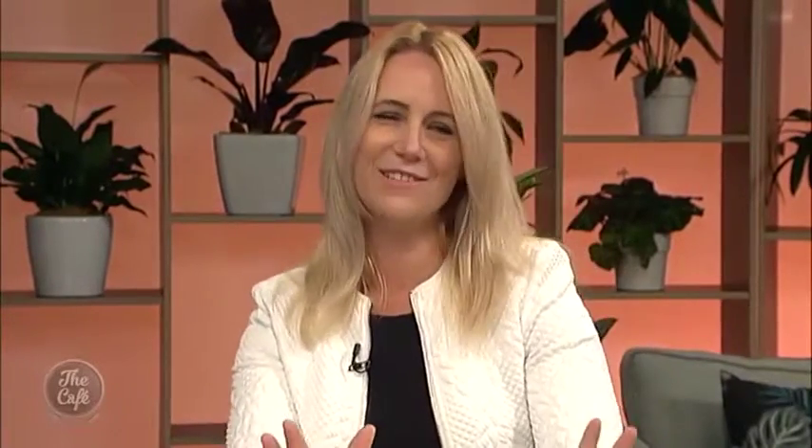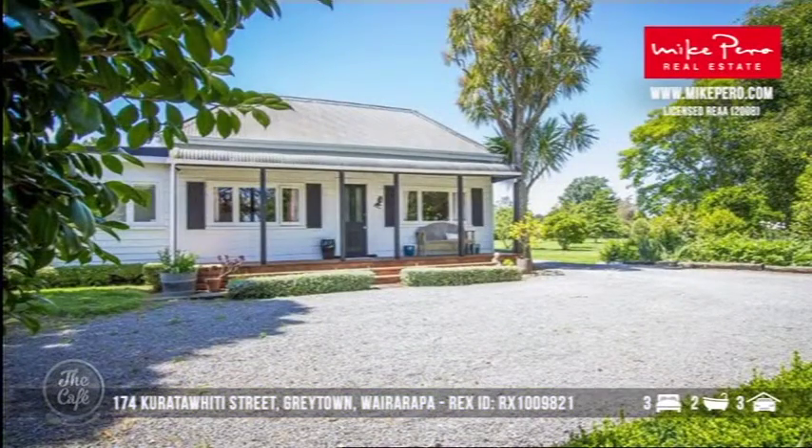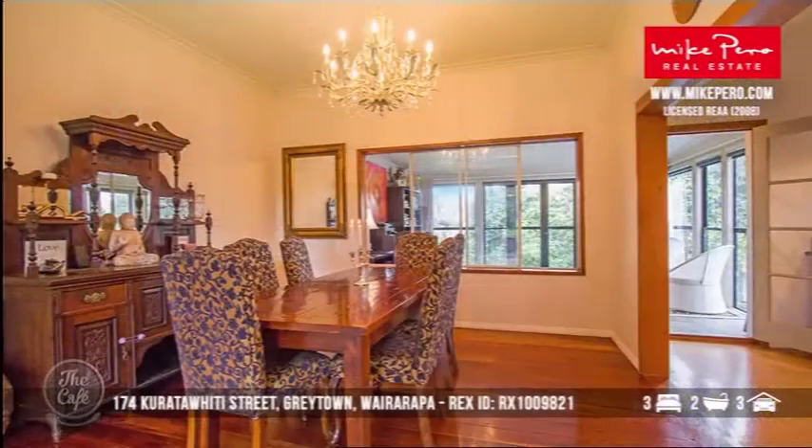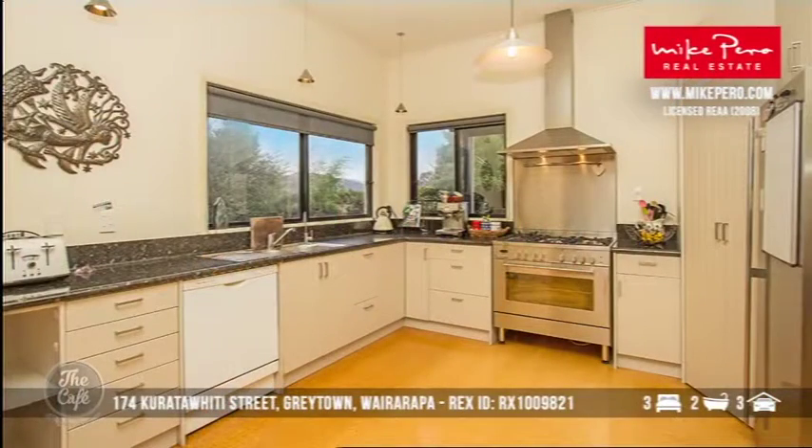Let's move further down the country to Greytown. There's something quite special about the Wairarapa. This property sits on 1.8 acres — who wouldn't love that? If you're looking to spend around the mid-sixes, this is what it gets you in Greytown: a stunning three-bedroom, two-bathroom property with a three-car garage, park-like grounds, and gorgeous timber flooring. It's quite a stately home.